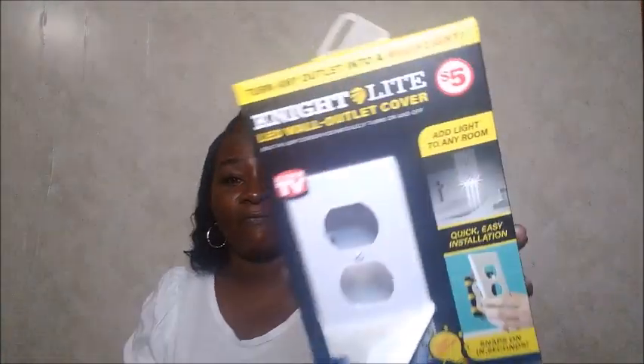I picked up this LED wall outlet cover night light — it's an As Seen on TV product. One of my supporters asked me to do an As Seen on TV review, but I throw all my boxes away so it's hard to do that. Anyway, this one turns any outlet into a night light. It snaps on in seconds, has a light sensor — as you walk by it, it turns on and cuts off after a few minutes. I paid five dollars for it.